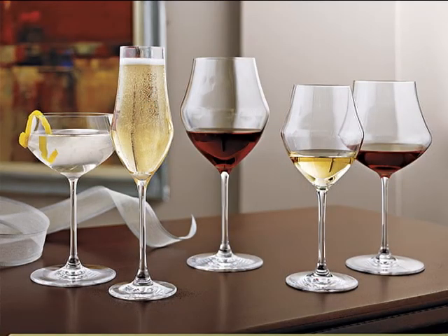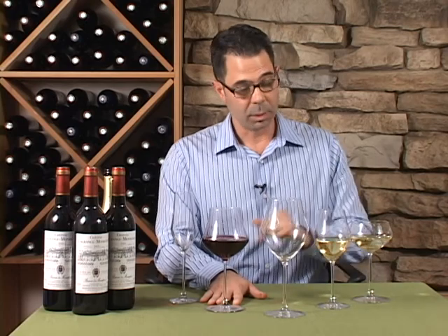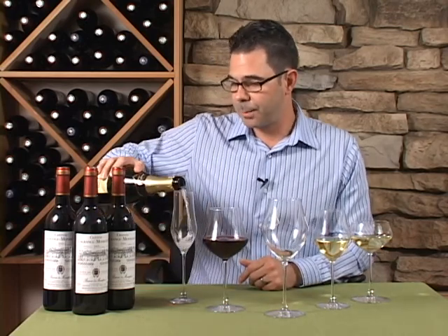They are available in different styles. You have your Cabernet glass, your Pinot Noir, Chardonnay, the coupe — which is great for champagne or even mixed cocktails — and of course our classic champagne stem.